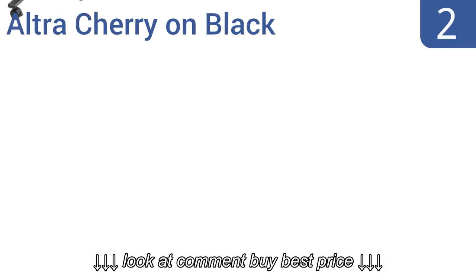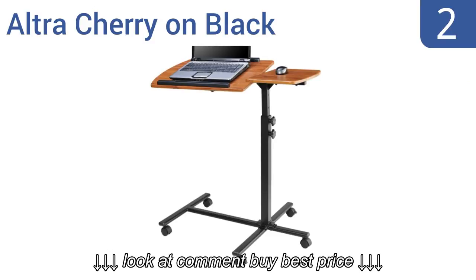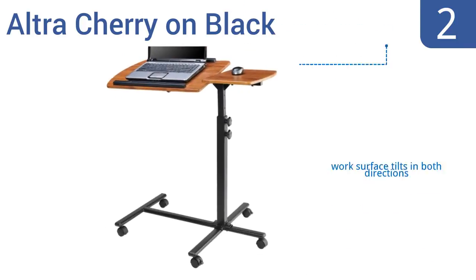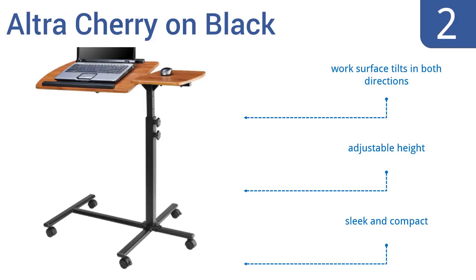At number 2, the simplicity of the Ultra Cherry on Black makes it one of the most versatile units out there. The durable work surface can be used from either side to accommodate left or right-handed mouse users. This is a sleek and compact model with an adjustable height and a work surface that tilts in both directions.